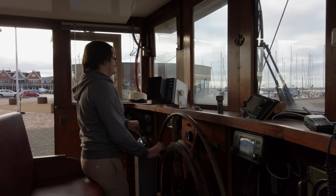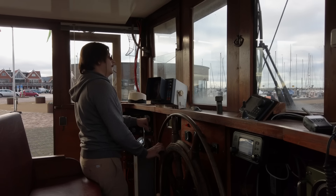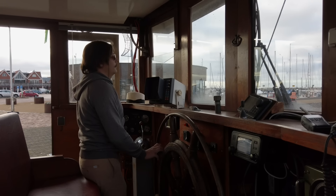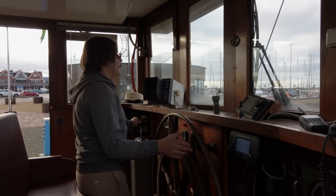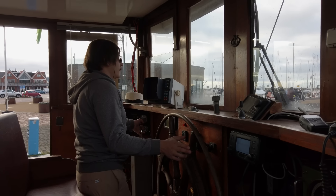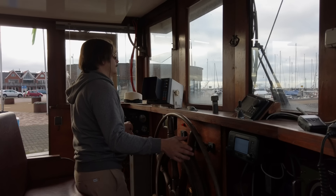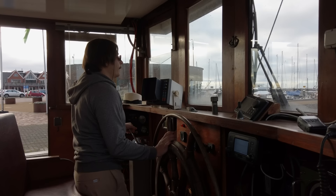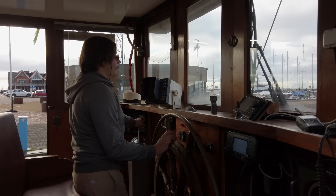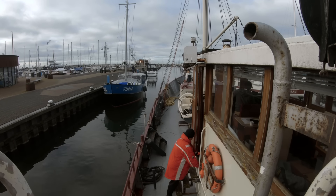When going forward the rudder pushes the stern to starboard, and when going backwards the strong prop walk also pushes the stern to starboard. That way you can basically turn all 25 meters on the spot. The only thing you have to be careful about is that the wheelhouse is right at the center of the boat and it's a bit tricky to sense the turning motion. Finally I got Flying Kony aligned with the channel with no turning motion left at all, so I gave it a shot and slowly pushed forward.